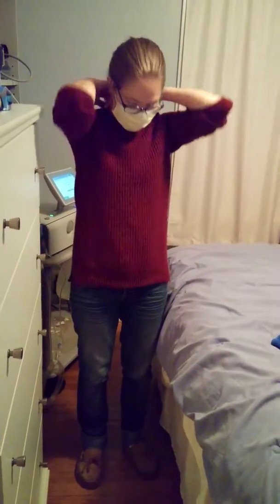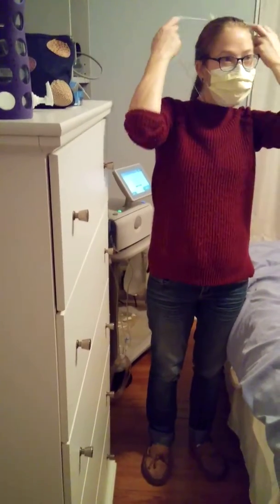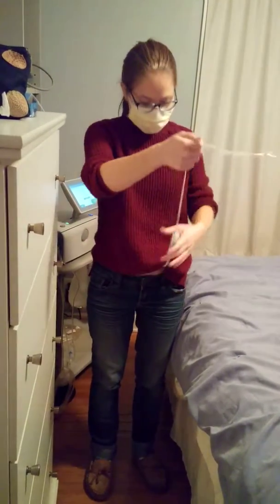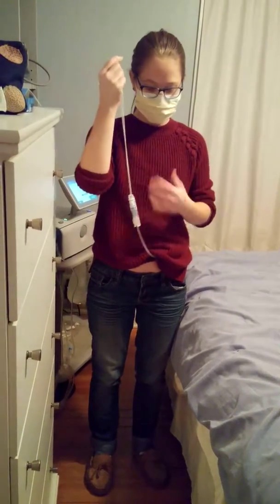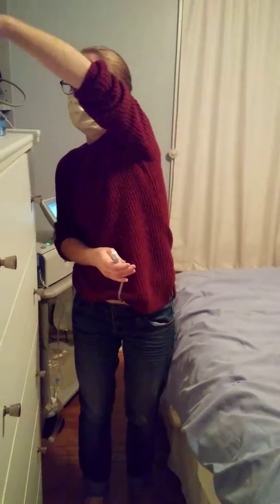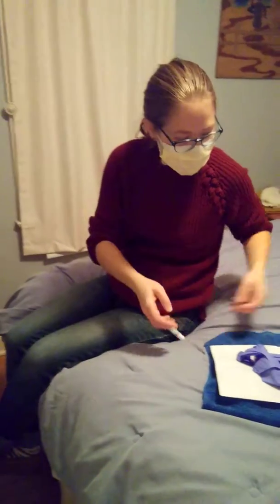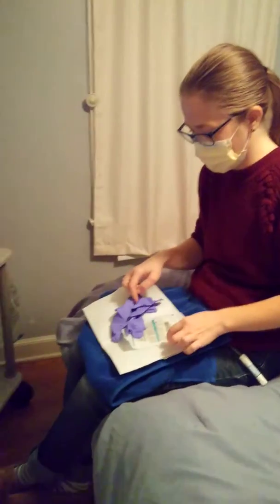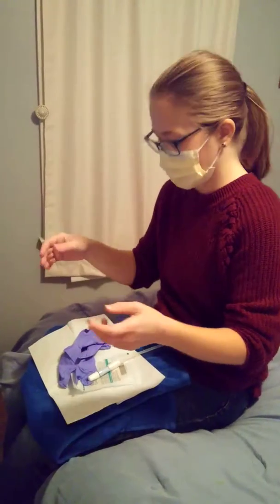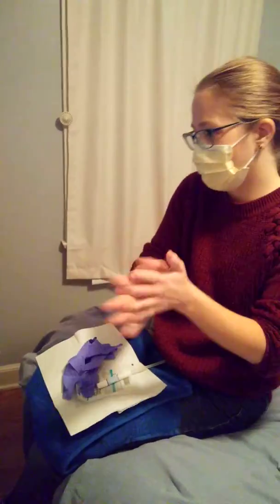Basically what I need to do now is disinfect the catheter which is on me, so I'm just going to bring it out. This is the necklace I wear because it just keeps it secure — it's the best thing I've found. I started using this towel underneath here because this is bleach and I've ruined so many clothes — it sneaks out and splashes and all my pajama pants are ruined. So I'm just going to disinfect my hands.